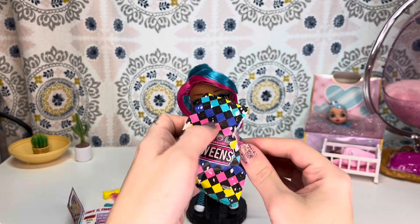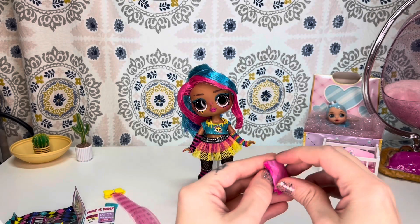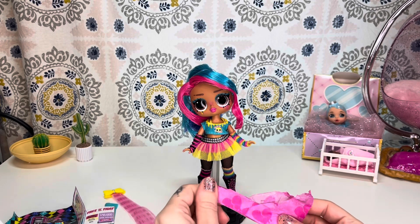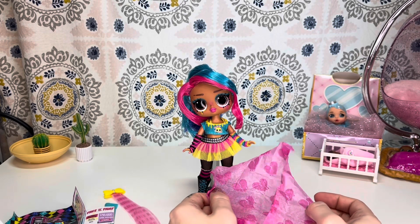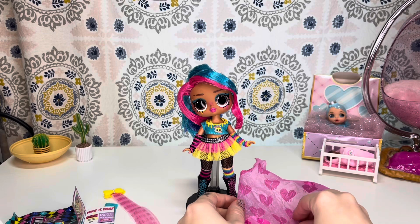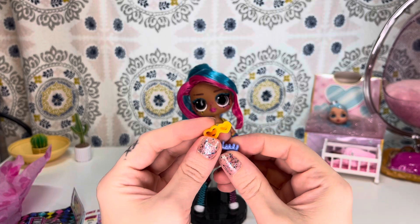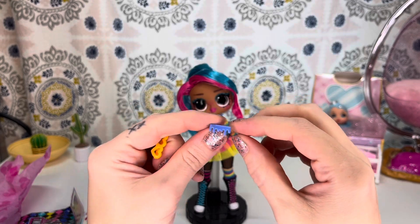And in the last bag we have — who wraps these? Like who sits and delicately wraps these accessories? I want to know what it's like to have that job. But we have two little hair clips. One is yellow with two hearts and one is blue with that little drippy pattern.